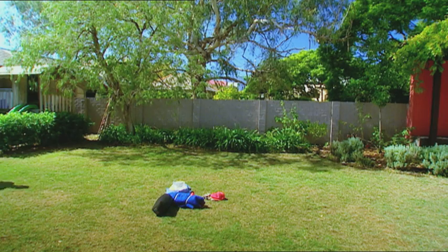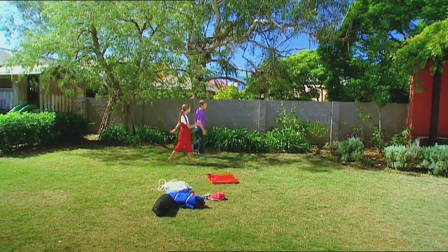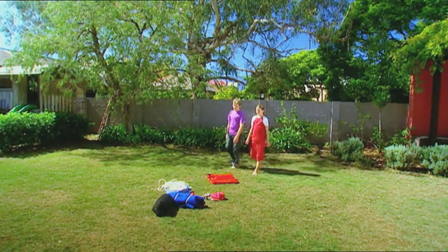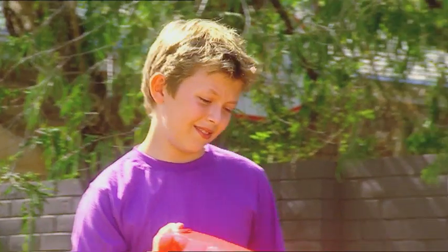This is good — a tarpaulin and some rope. Maybe we could tie it up to a tree and make a shelter. We've got one tree, but there's nothing to tie the other end of the rope to. How can we make a cosy shelter without using trees? We're going to have to build some sort of frame and then tie the tarpaulin over it. Let's get to it.